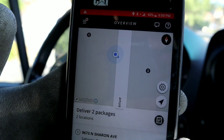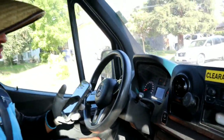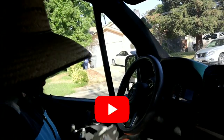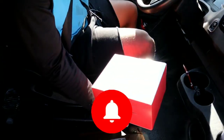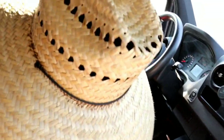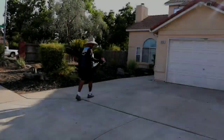Sometimes you have multiple houses and you just have to make sure you park right in the middle, so you have a good walking distance from your van to each house.